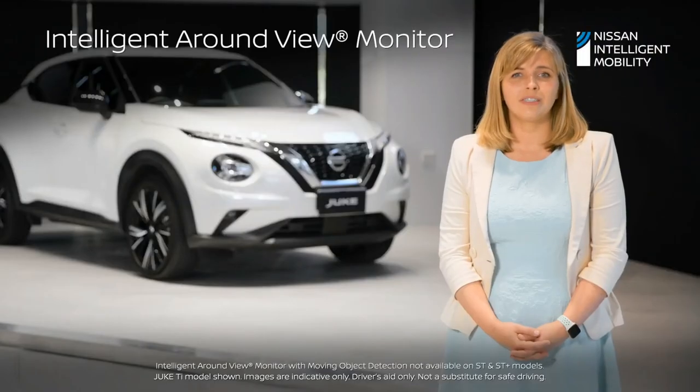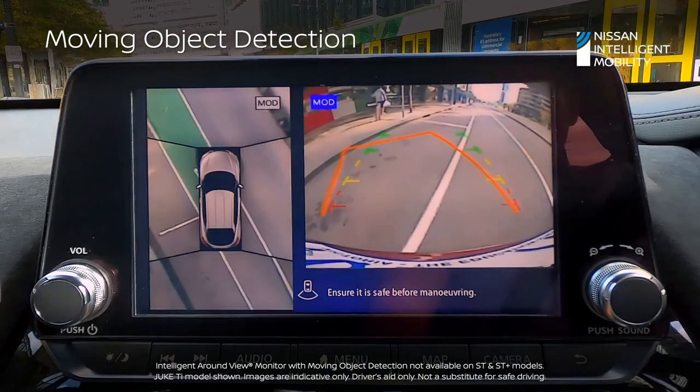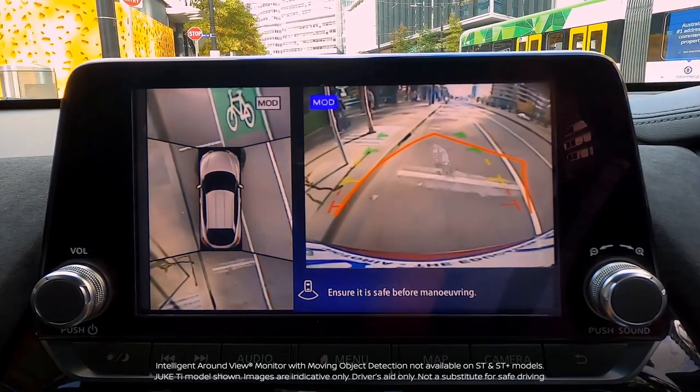A round view monitor provides a 360-degree view of your vehicle with the added safety of moving object detection. The system sees where you can't, detecting both static and moving objects.